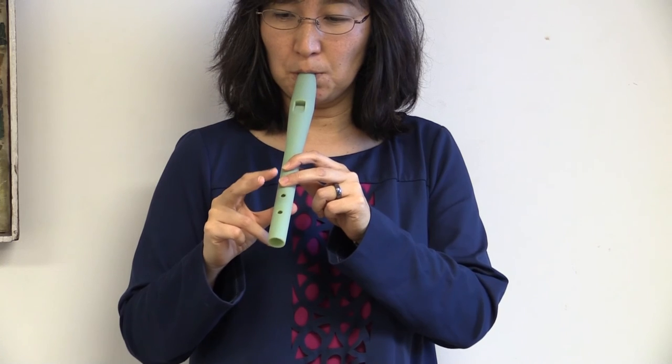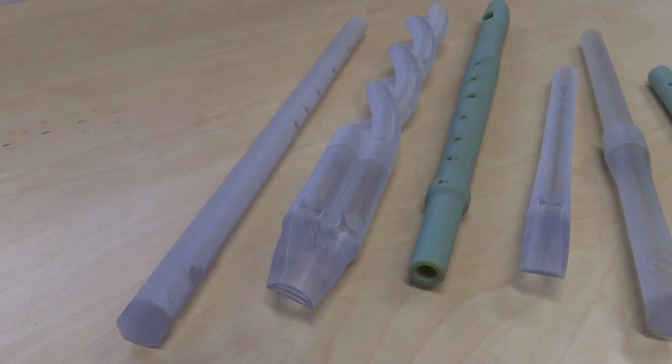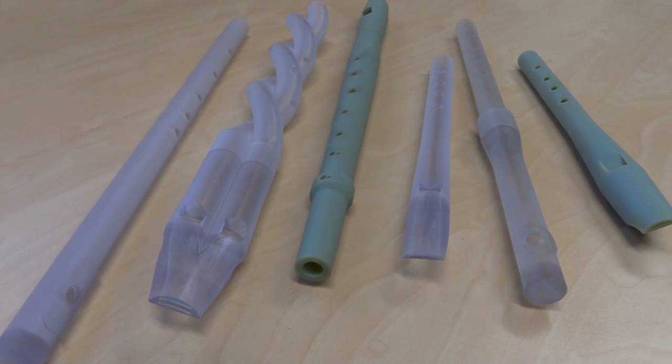Dr Narashima has no intention of 3D printing replacing instrument manufacturers. She does say that the possibilities the technology holds for microtonal music in the future is an exciting prospect.